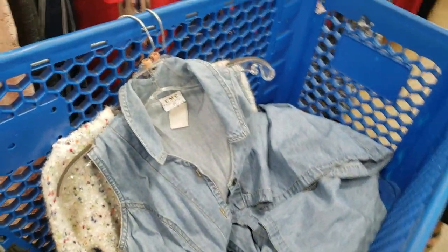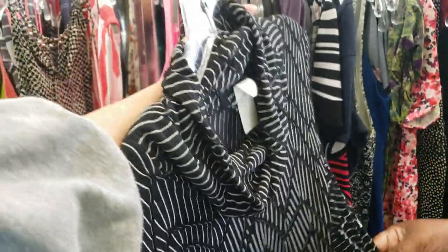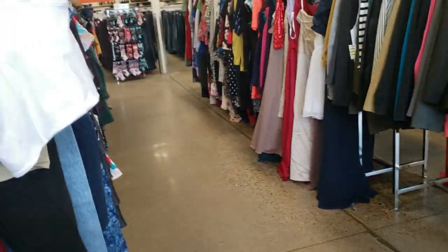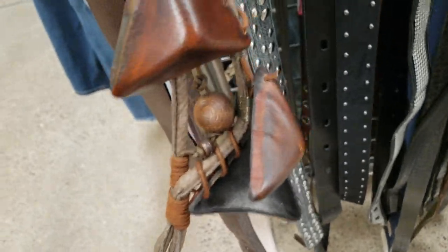We're currently working on trends for 2024 so I was keeping my eye out for upcoming trends that we'll be covering in editorials, but I didn't find too much at this particular thrift store. I did find this really unique kind of tribal belt which I grabbed and hopefully will be able to use in upcoming editorials.